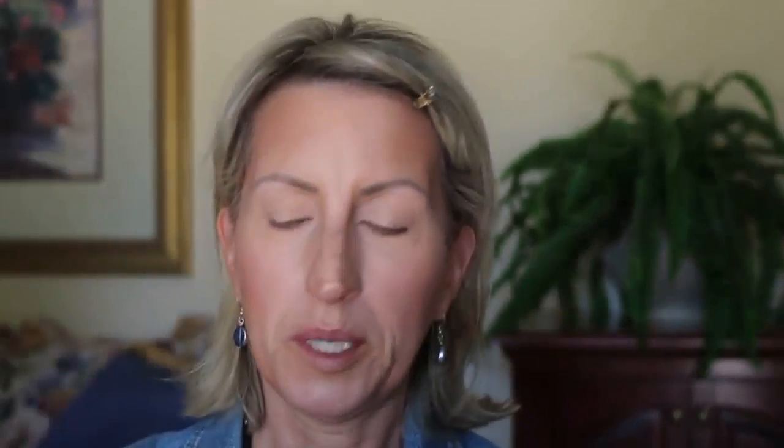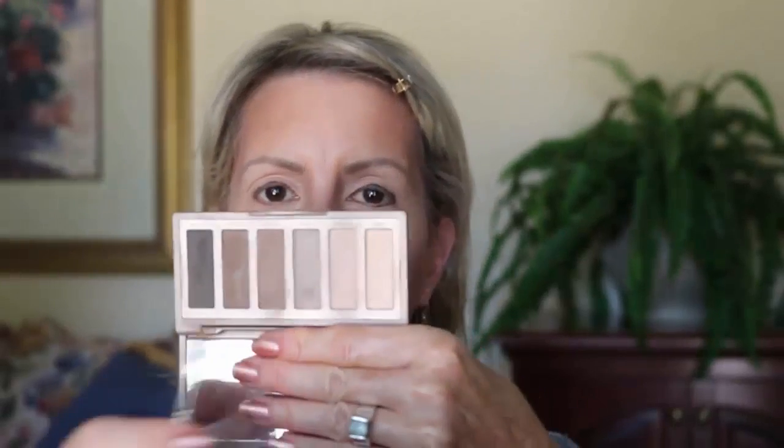Next I'm going to cover it up with some lighter powder. I'm using the Urban Decay Naked 2 Basics and I'll just pick from some of the lighter shades.